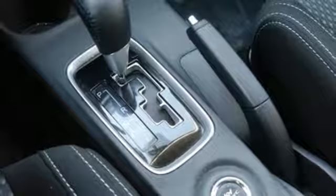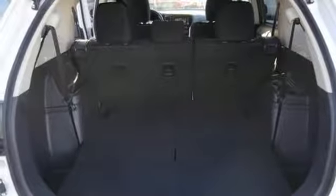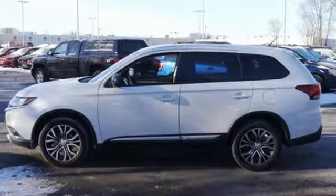You'll love features like Hill Start Assist, Eco Mode Switch, and the Fuse Hands-Free Link System which allows you to access your phone and media players with the sound of your voice. Look and feel great when you drive this Mitsubishi home today.